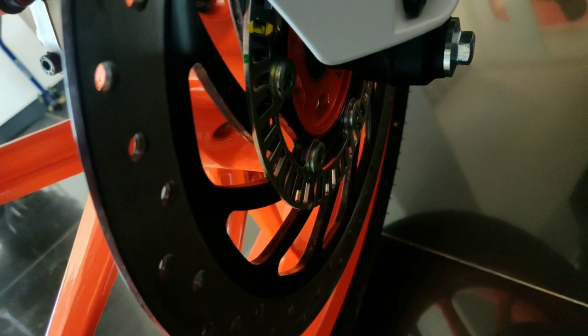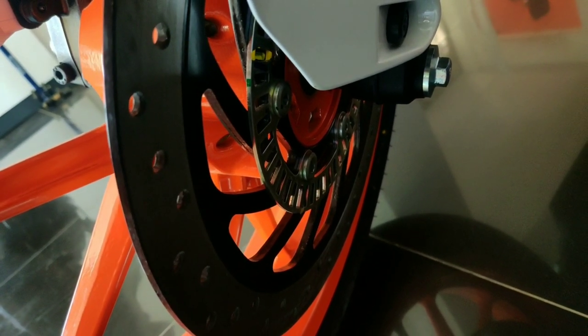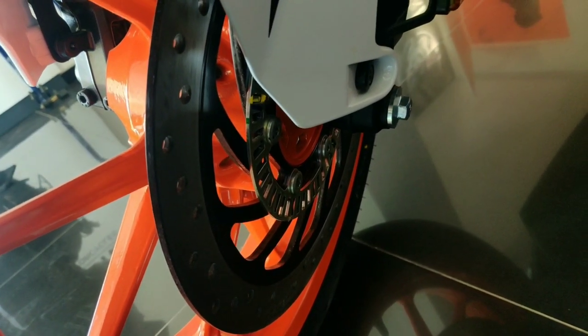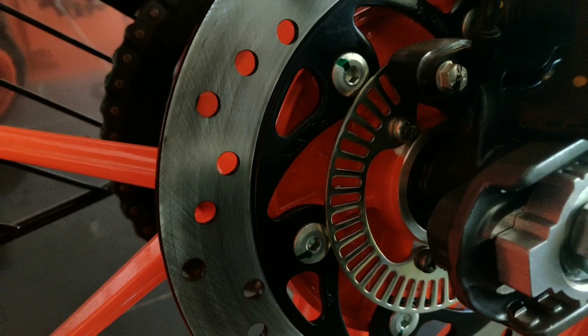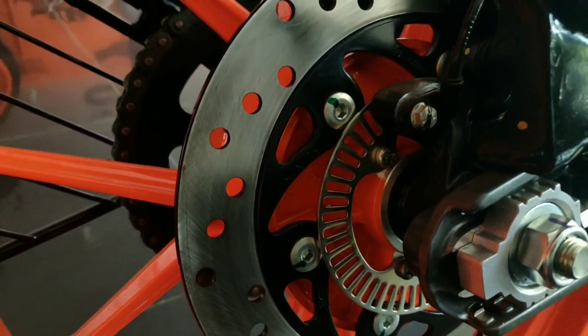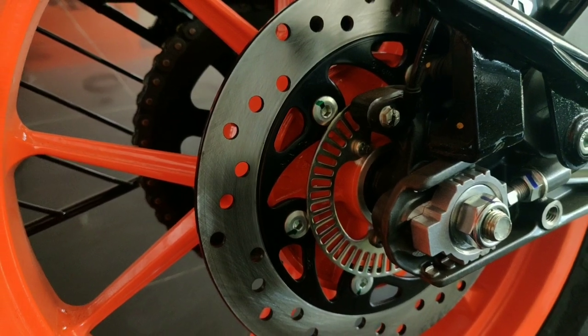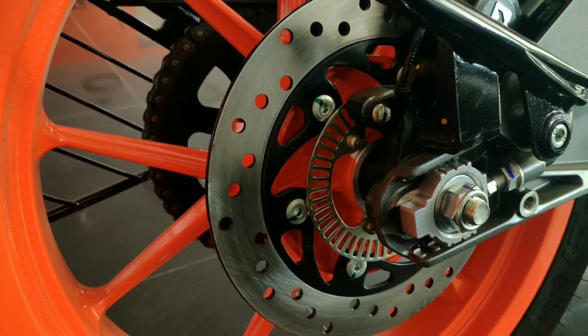This bike uses front and rear disc brakes. The front disc size is 300mm and the rear disc size is 230mm. The BS6 model uses single channel ABS, while the BS4 model used dual channel ABS.